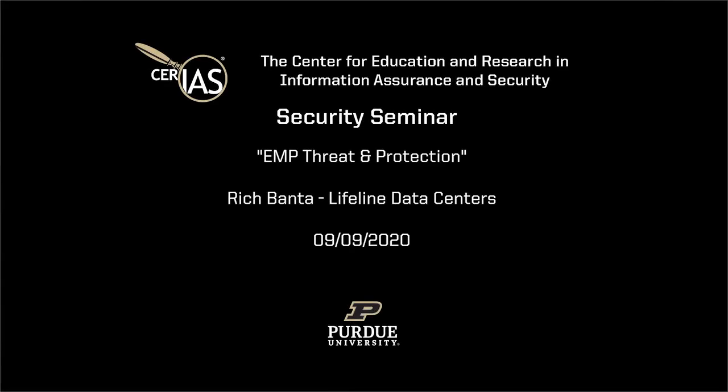Today's speaker is Rich Banta, co-founder of Lifeline Data Centers. He has extensive experience in security, particularly in various industries. The topic today will be protection against electromagnetic pulses. So we'll see.